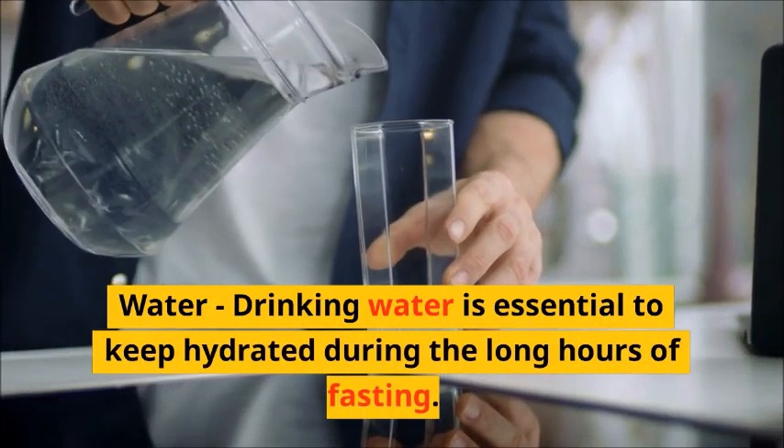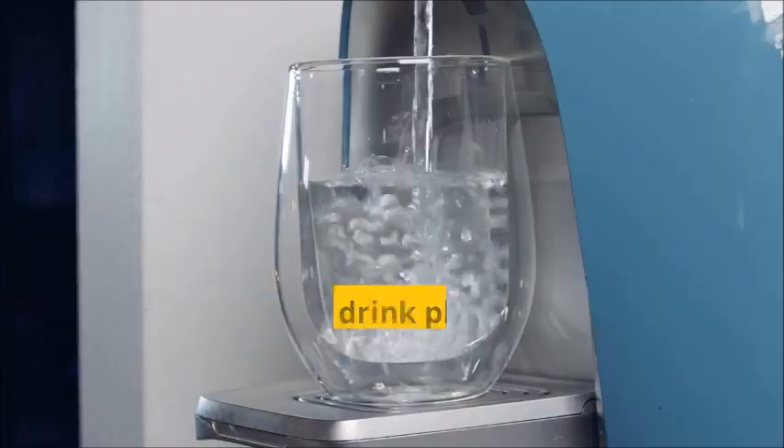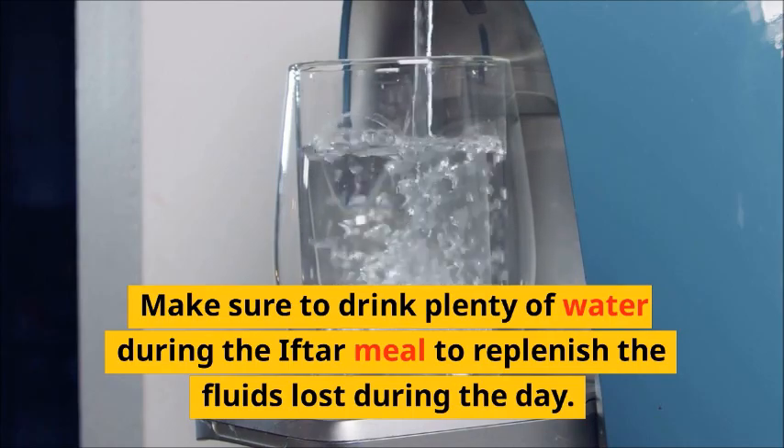Water. Drinking water is essential to keep hydrated during the long hours of fasting. Make sure to drink plenty of water during the Iftar meal to replenish the fluids lost during the day.